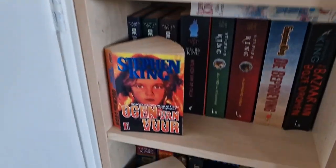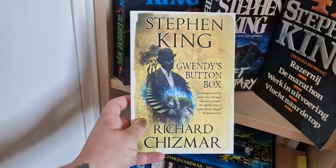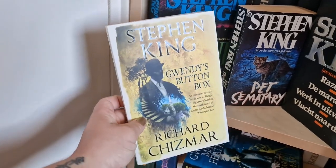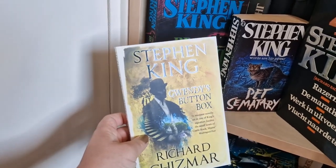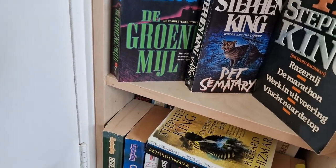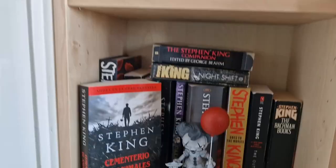I also purchased the first book of the Gwendy's Button Box trilogy. I read it on my e-reader but wanted it for my collection, so now I have both books from the trilogy and I'm only missing the last one. That's it for the Stephen King section.